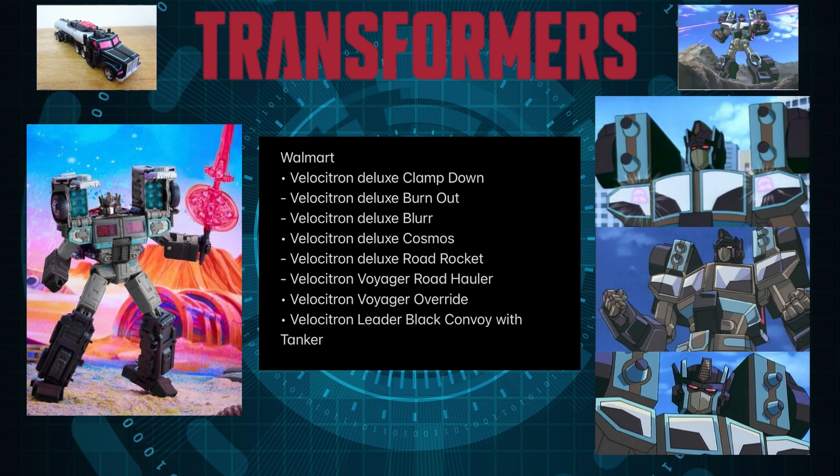Last on the list, we got the only Leader class on the whole wave — Black Convoy. This is going to be essentially the same Prime mold we got, like the G2 Prime, but with the whole Nemesis Prime look — all black with maybe a little blue, just like the particular representation of this character. It's going to be fantastic. I'm going to go ahead and get it ASAP — this is one of the must-haves along with Override. Any Optimus Prime with the black look, I'm all for it. It looks so menacing and it's just a must-have for sure.